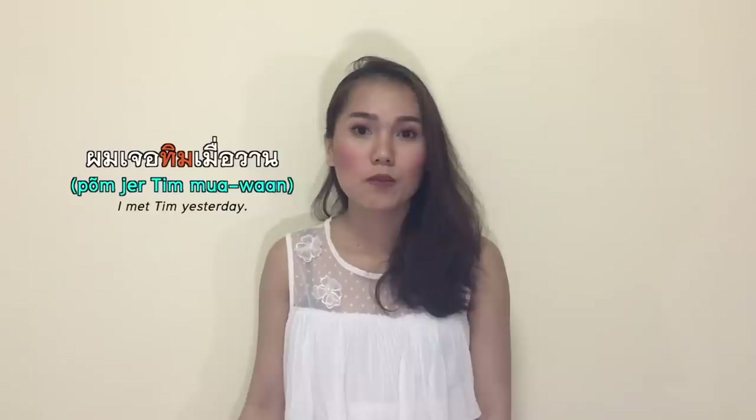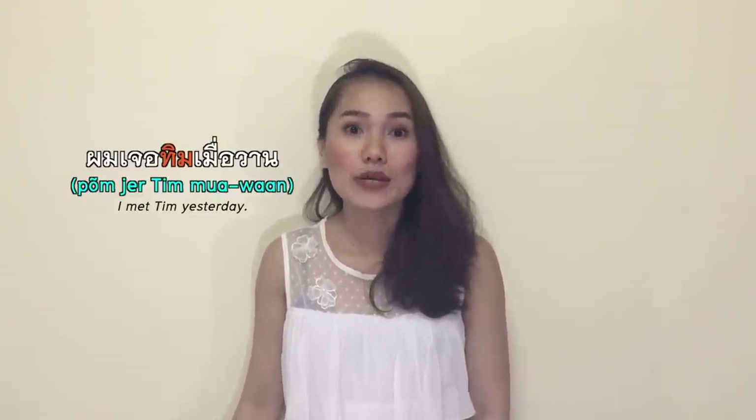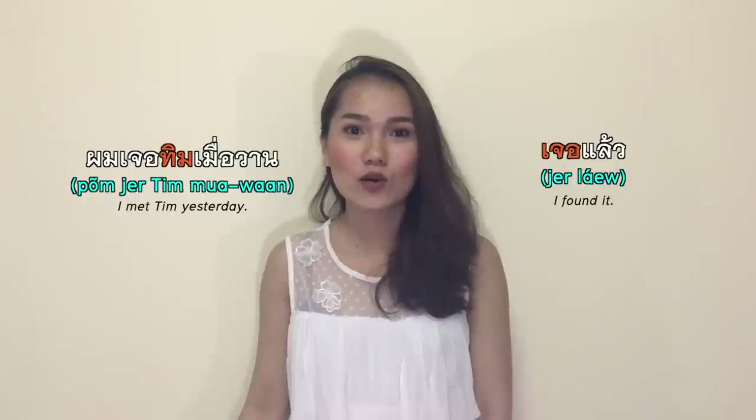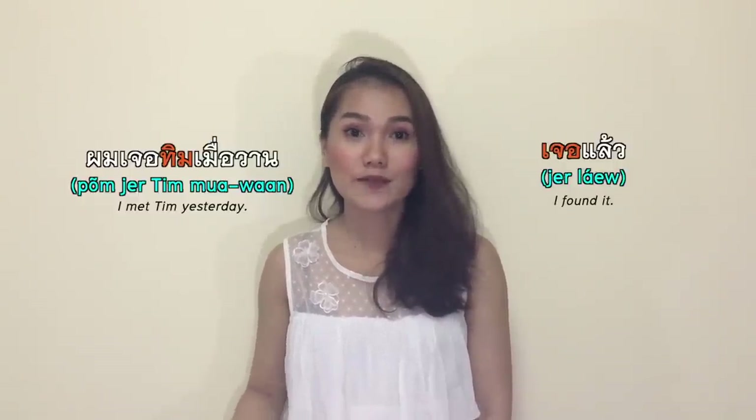เจอ means to meet or to find. For meeting people in general we say เจอ. ผมเจอ Tim เมื่อวาน — I met Tim yesterday. When you're looking for something and finally find it, we say เจอ, which means I found it. But the word for looking or searching is หา, which I mentioned earlier — so don't confuse them.